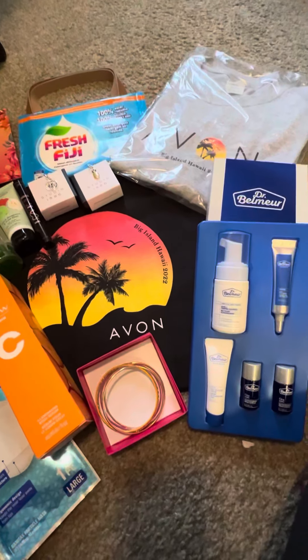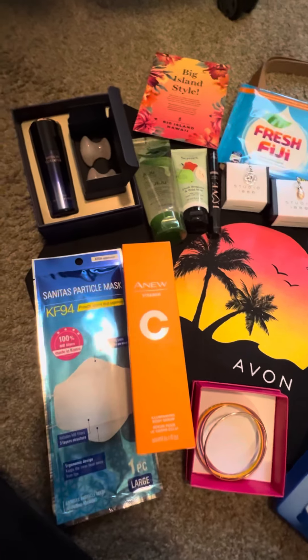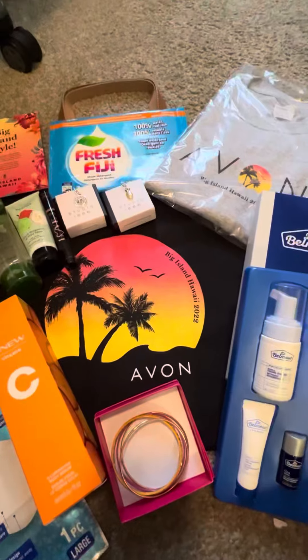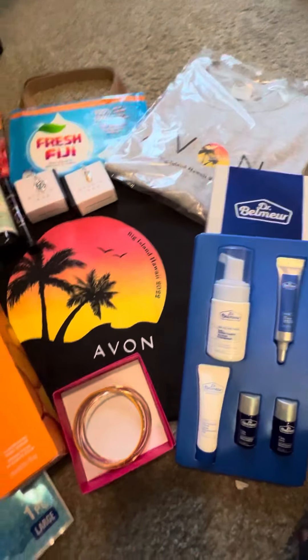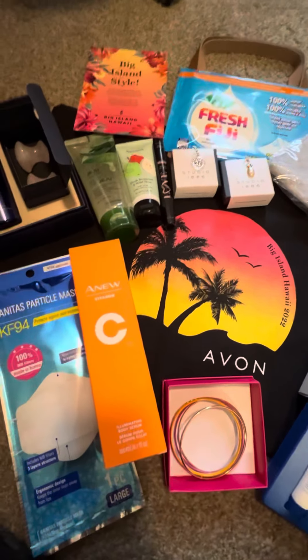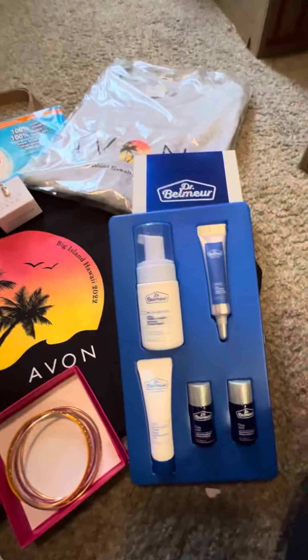Hey Avon fam, happy Sunday! I just got my Avon swag bag box and I wanted to share with you guys what all they gave me for the Hawaii trip coming up. I'm excited — we're leaving next Sunday for the Big Island of Hawaii, all expense paid on Avon, and they sent me some goodies to travel with.